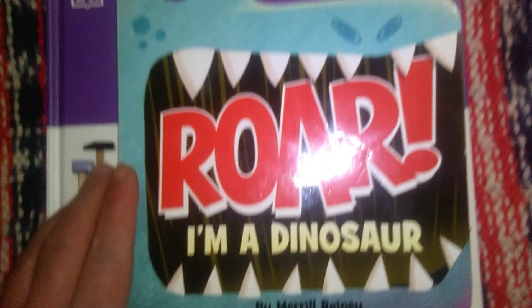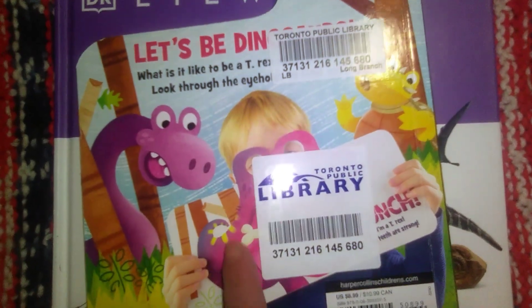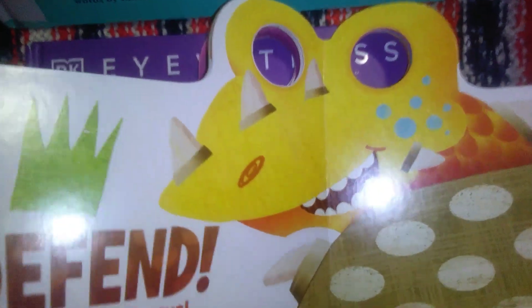Nate found this one at the actual library where we picked up our books — it's called I Am a Dinosaur. He liked it because he can act like the dinosaurs on the pages. It says 'Let's be dinosaurs' and as I'm reading the story he can pretend he's the pterodactyl or the T-Rex. It's a cute little book with just a few words on each page.